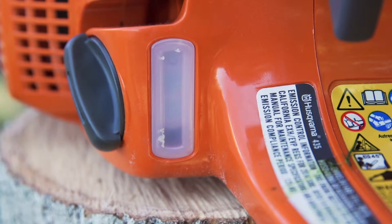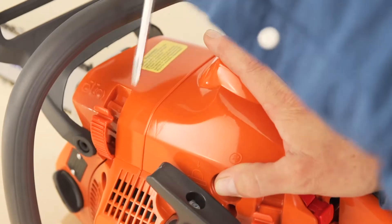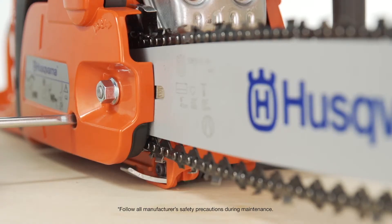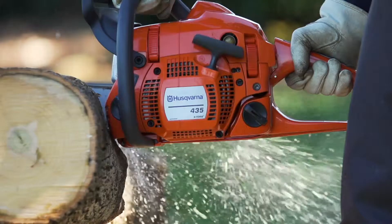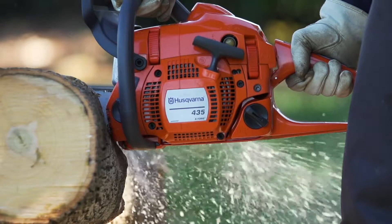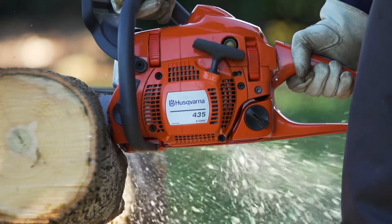Its transparent fuel indicator helps cut down on interruptions, while the snap lock cylinder cover and side-mounted chain tensioner offer easy access for routine maintenance tasks. And you'll always get more done with less fatigue thanks to the low-vibe anti-vibration system.